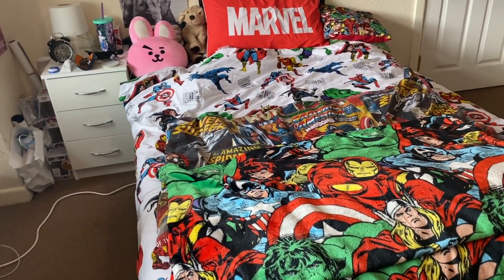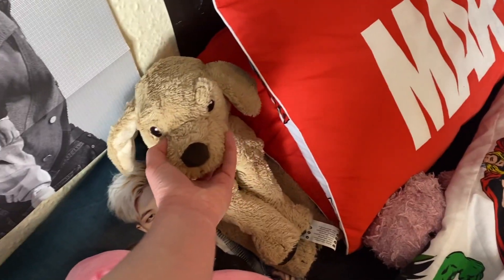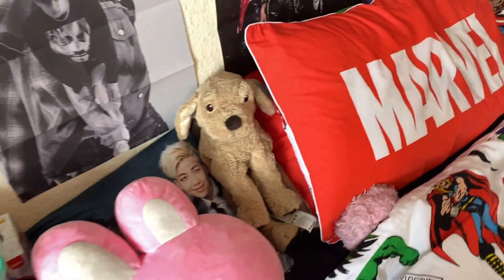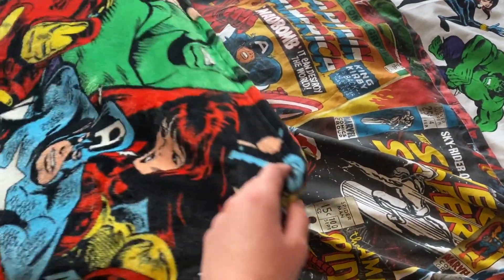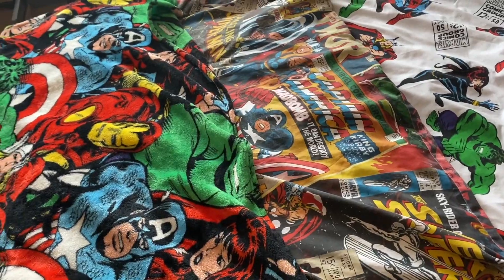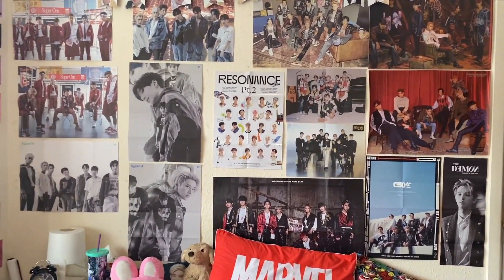The bed is a double bed — the first double bed I've ever had, and it's very nice. At the top I've got a bunch of cushions, an IKEA dog plushie my sister got me for Christmas because of Sungmin from Stray Kids, a Marvel cushion, a BTS cushion, and my bear that I sleep with. I have a double duvet, then a single duvet, then a blanket on top because I get really cold at night.